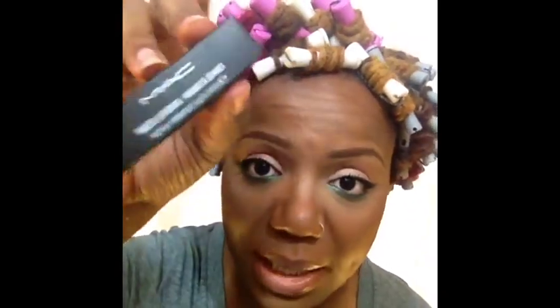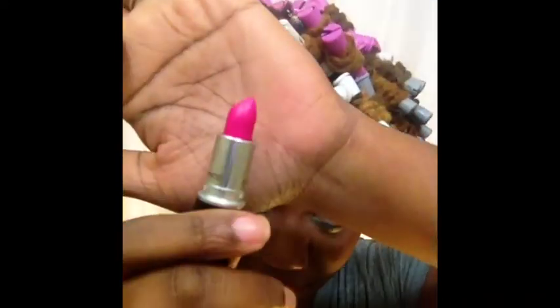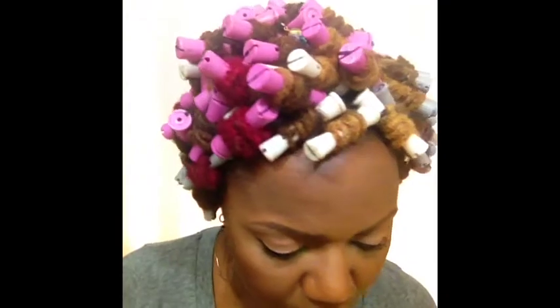Embrace Me was the only lipstick I was missing from the collection. I went and got exactly what I went for — Embrace Me is the pink shade out of the Fashion Sets collection. Very vibrant, bright pink. Here is a swatch on my hand, and I will swatch it on my lips after the fact.